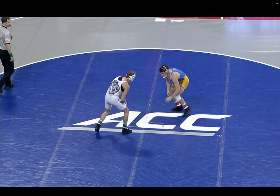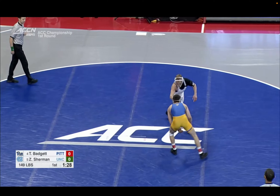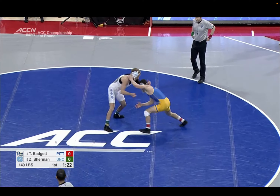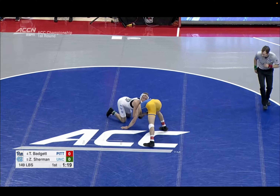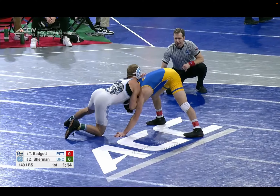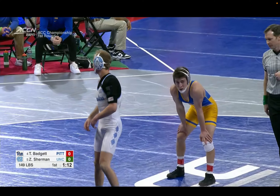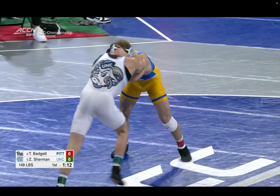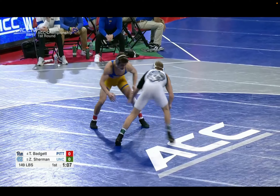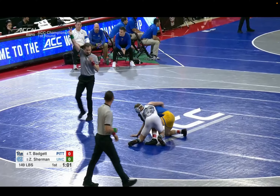Badgett is 16 and 10. Shot attempt there by Badgett, nice level change. We're in the front headlock position here — this is a position I feel like guys can capitalize on a lot more. You end up in this position in almost every single match, whether someone snaps you down or you snap someone down, or whether someone shoots and you defend. You typically end up in that short offense position at least once every match. Beautiful shuck there by Sherman.